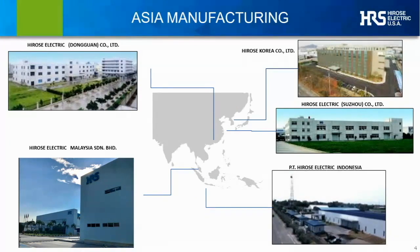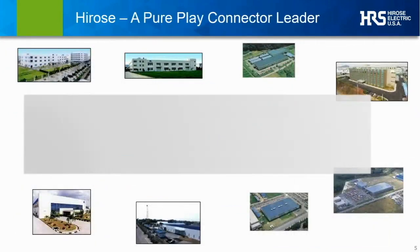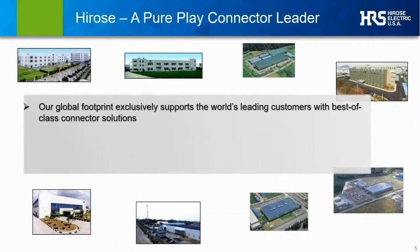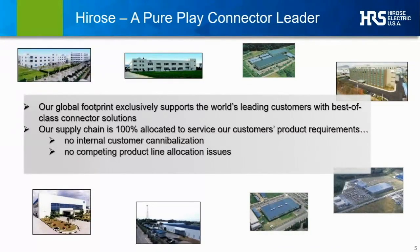With Hirose, you get a supplier who can provide geographic redundancy and flexibility — which is probably more important today than ever — all under a single, world-class branded quality control and logistics operation. Hirose is a pure-play connector supplier, meaning all of our manufacturing capabilities are allocated entirely to support our customers, with no internal connector usage of our own, no competing products including added-value modules or subsystems vying for IP or capacity, and no downstream finished product commitments or conflicts in our design, production, and support chains.